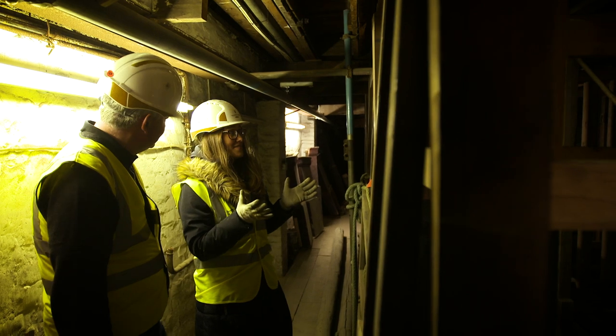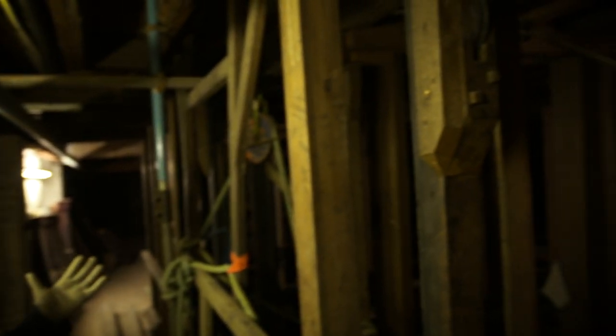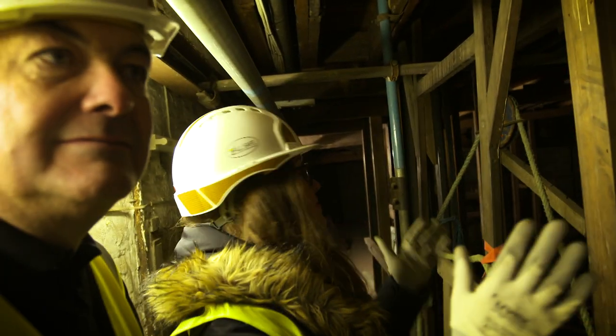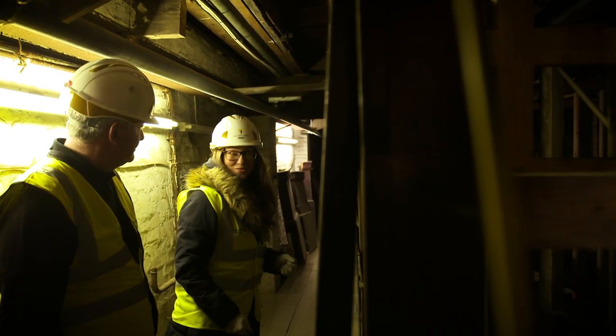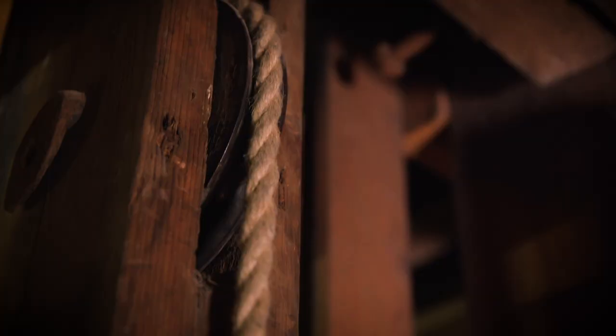We are now underneath the theatre stage. What you can see in front of you is the most extraordinary example of Victorian wooden stage machinery. The way it would have worked is that you have these traps to either side, and your performers would have sat in the traps and then been levered through the stage to shoot up above as part of the performance.